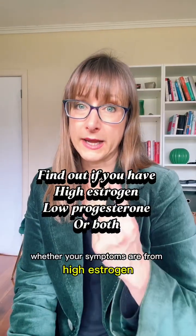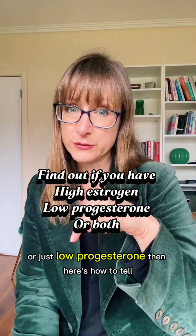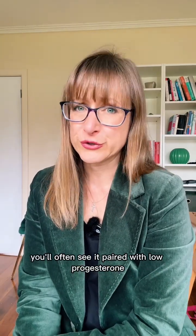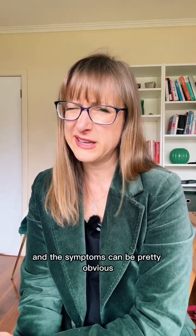If you're wondering whether your symptoms are from high estrogen or just low progesterone, here's how to tell. With high estrogen you'll often see it paired with low progesterone, and the symptoms can be pretty obvious.